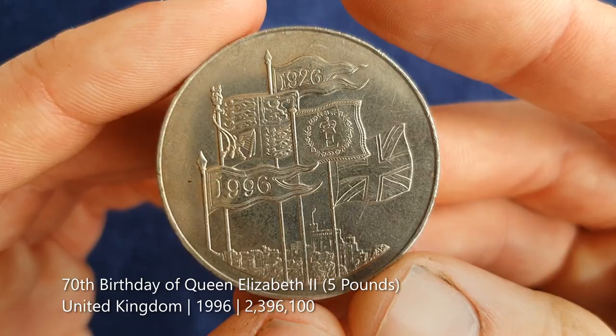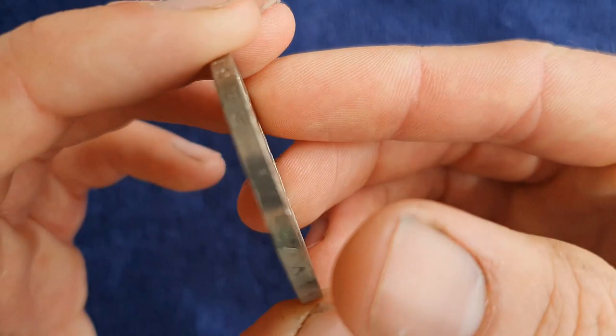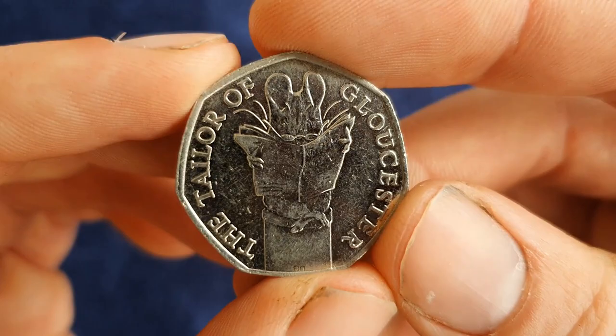I really like all the flags on the coin — that's what attracted me to it. He also gave me a 50p coin, part of the Beatrix Potter series on the famous writer of Peter Rabbit and those stories. This one features the Tailor of Gloucester, one of the characters from the stories.